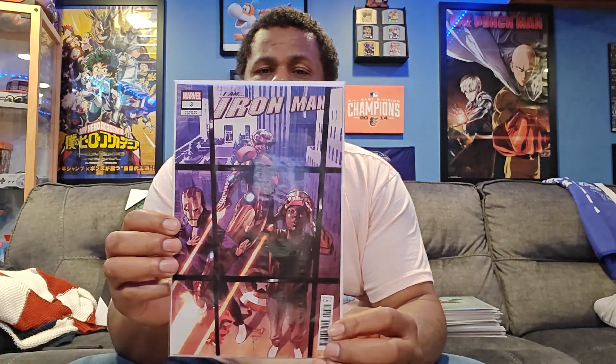Next we have I Am Iron Man issue number three. Here's the main cover — the Iron Samurai. Here's the variant cover with Iron Man and two kids trying on his equipment. Next we have Cosmic Ghost Rider issue number three. Nothing too special in the background, but you can see the spirit of vengeance behind him. That's Valkyrie — here's Cosmic Ghost Rider versus Valkyrie. From what I remember, I believe Cosmic Ghost Rider is a herald for Galactus.